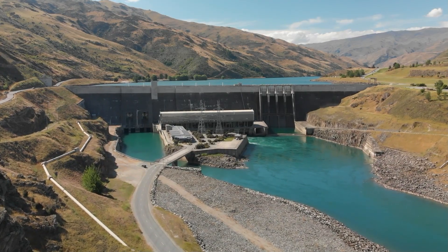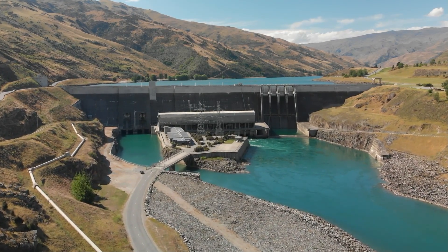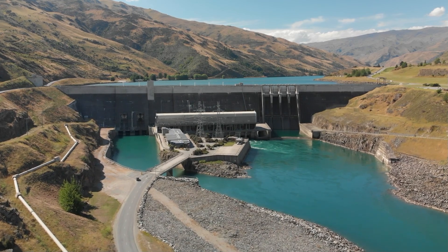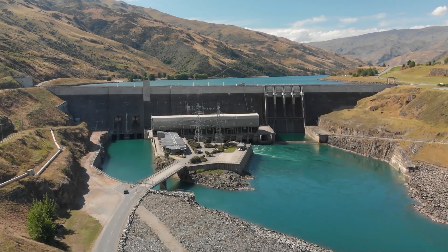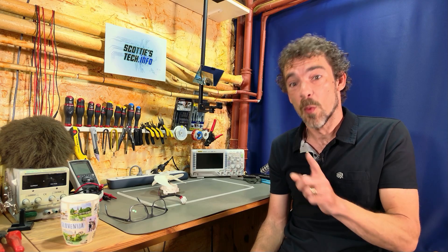Hydropower is actually the only green source that can ramp power up and down in a matter of seconds in many cases — which is pretty handy — but not everyone has a giant dam where they can build a hydroelectric plant, and the hydro plant must not be running at 100% capacity because then it has no overhead.